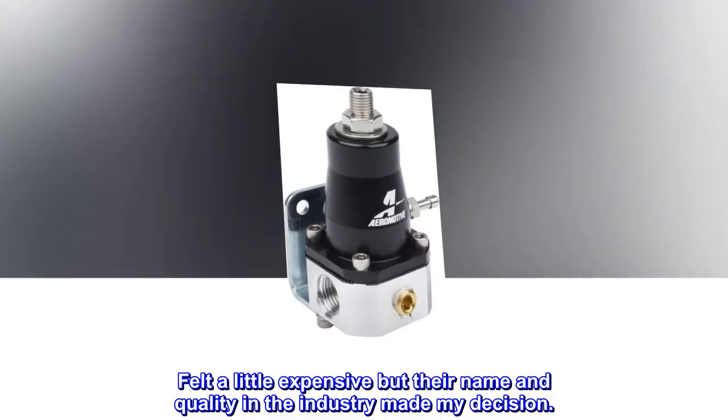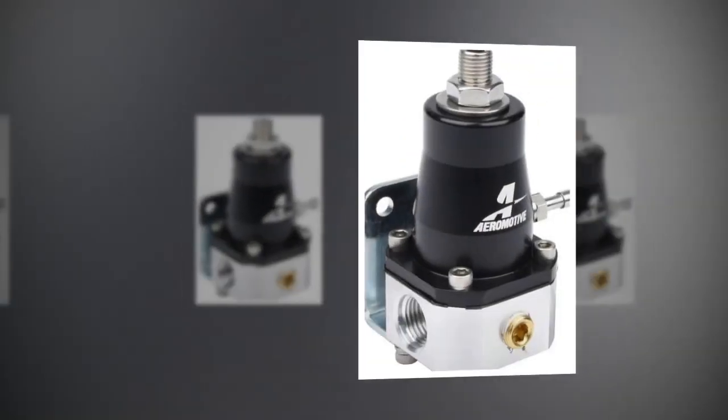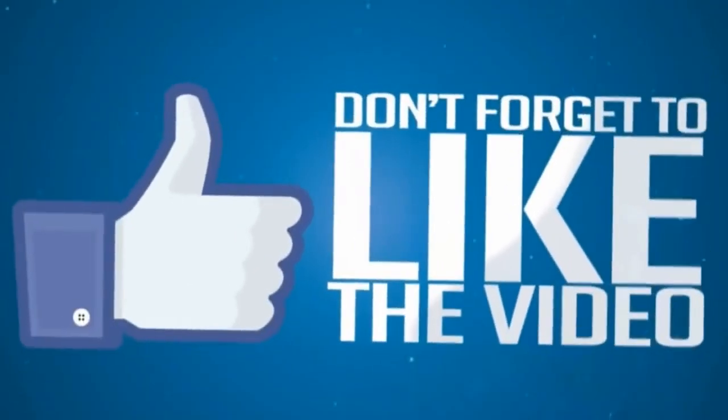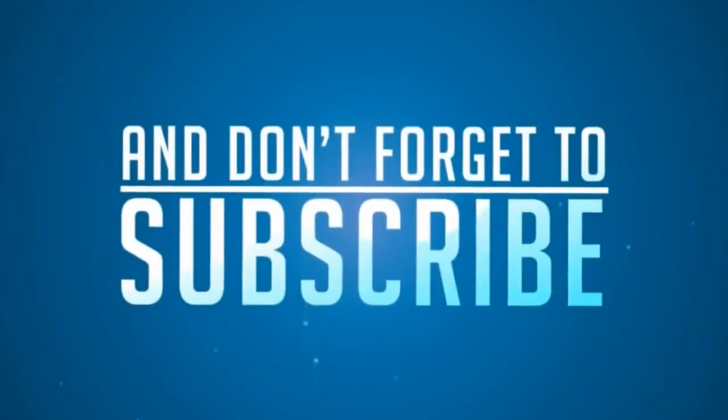Felt a little expensive but their name and quality in the industry made my decision.